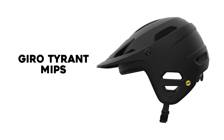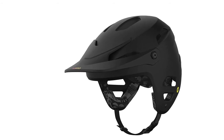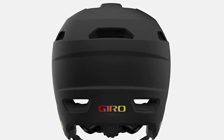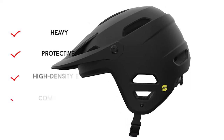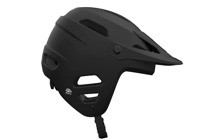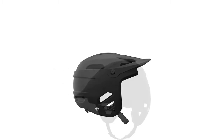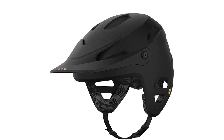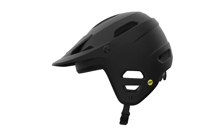Number 4: Gyro Tyrant MIPS. As part of a new wave of moto-inspired, open-faced trail helmets, the Gyro Tyrant provides significantly more head coverage than most standard mountain bike helmets we tested. Gyro bills this beefy lid as a versatile option spanning the gap between gravity, trail, and dirt jump helmets. After weeks of rigorous testing, we support that claim. The Tyrant features a unique dual-shell construction: the inner shell is low-density EPP foam for minor impacts, and the outer shell is high-density EPS to absorb major collisions.